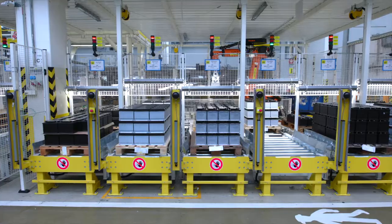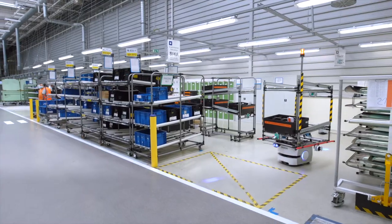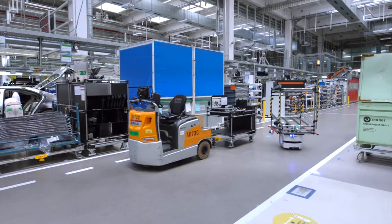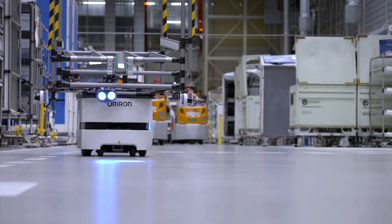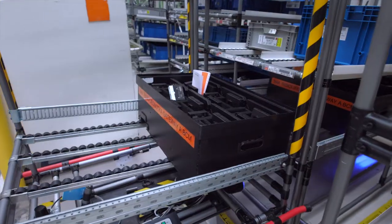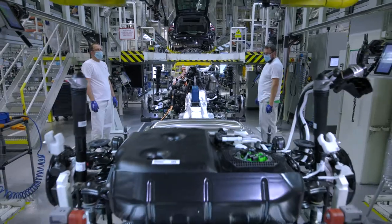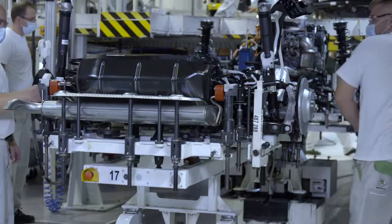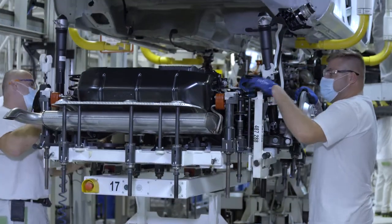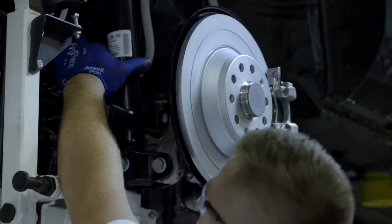The starter batteries you see here are robot-controlled. The plant increasingly uses autonomous robots designed to transport loads of up to 150 kilograms. Back at the assembly lines, the team finishes more than 50 vehicles an hour.